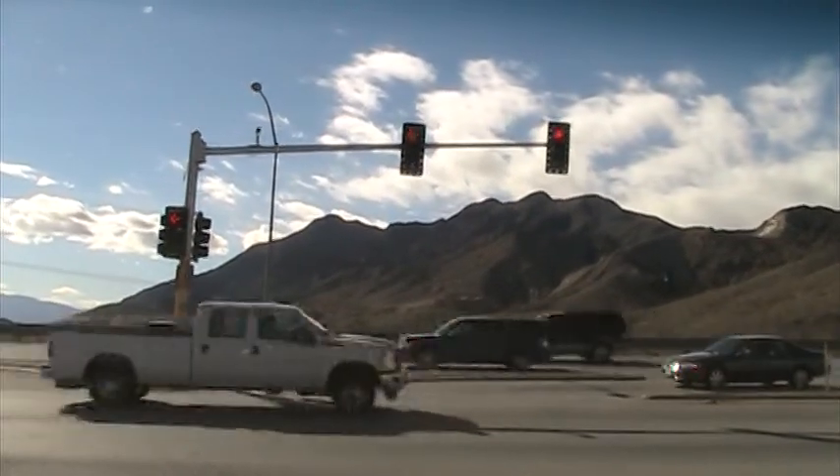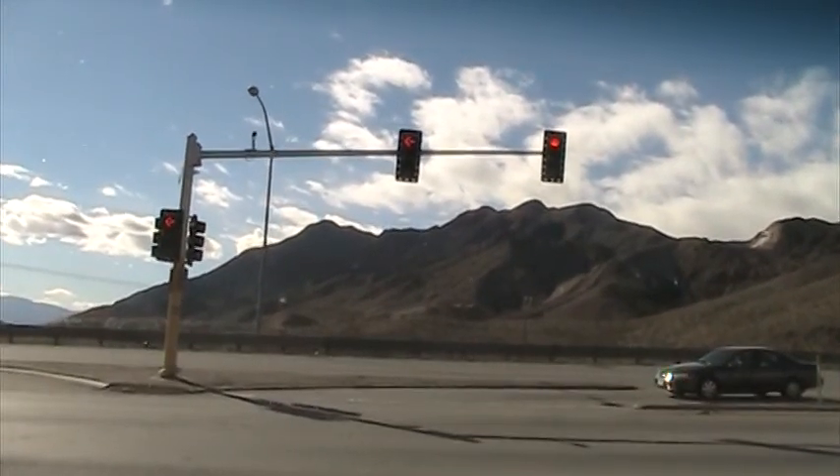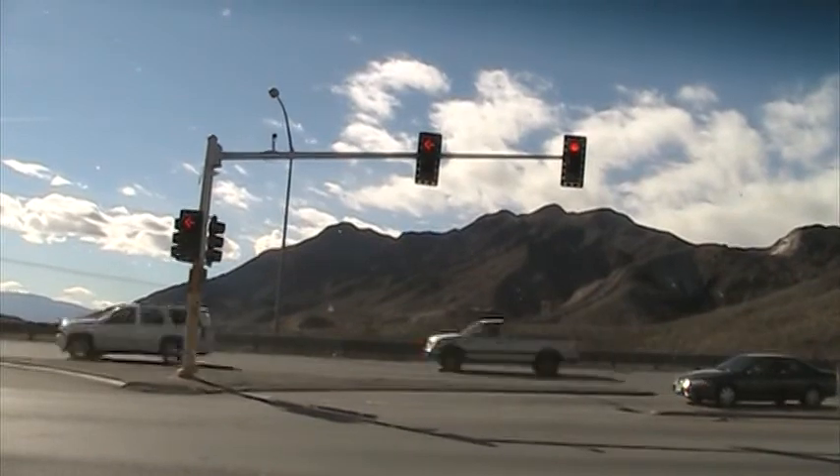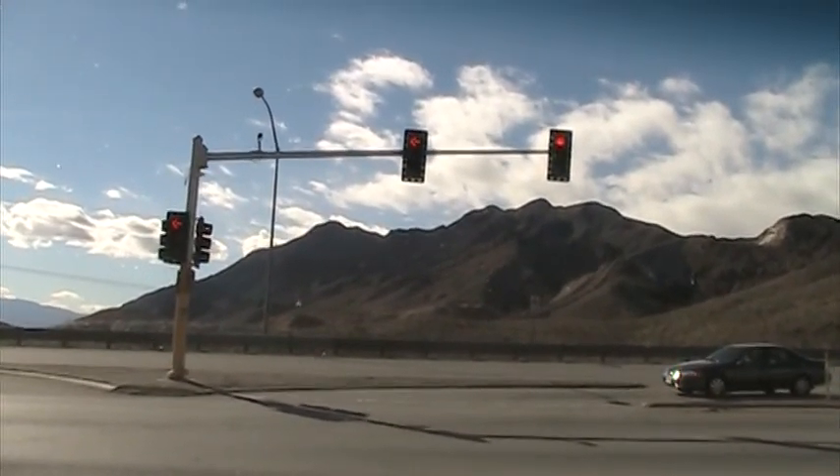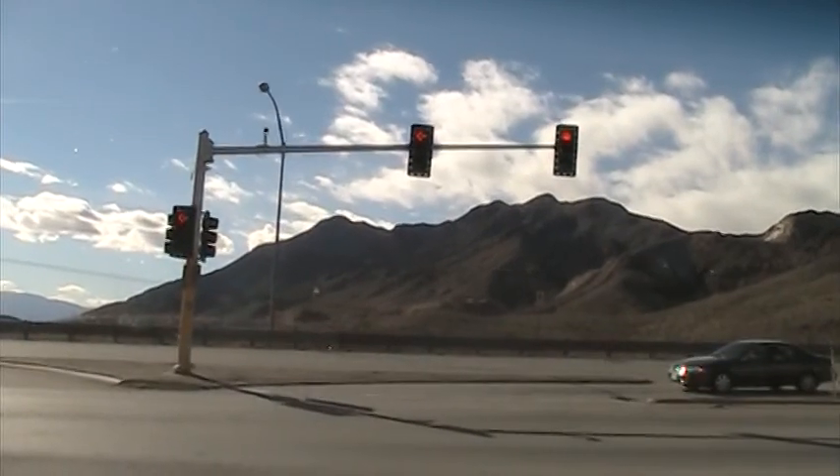I'm heading to Boulder City, Nevada. It's a short little drive from Las Vegas, and here is what some of the views will look like on the way there.